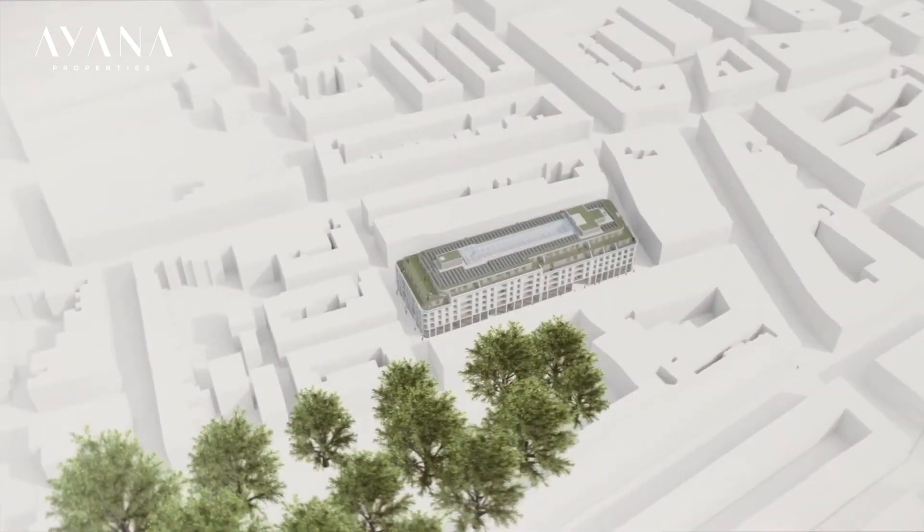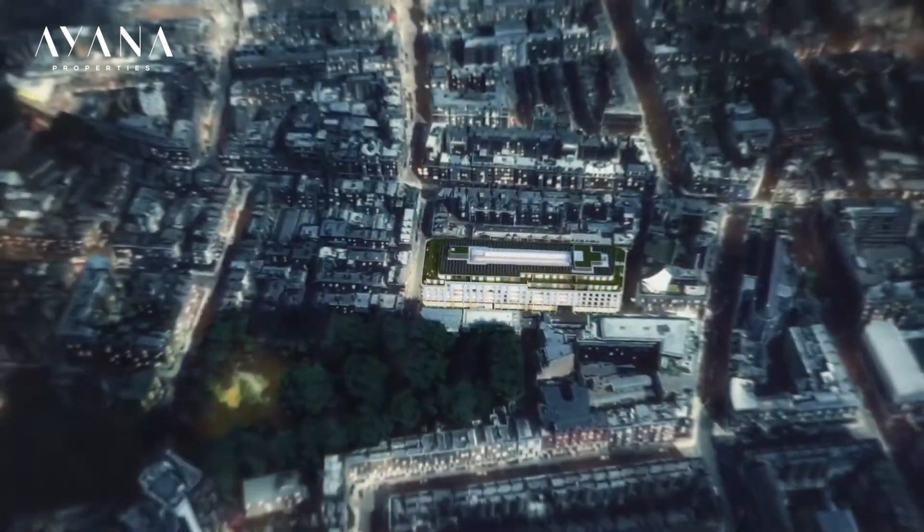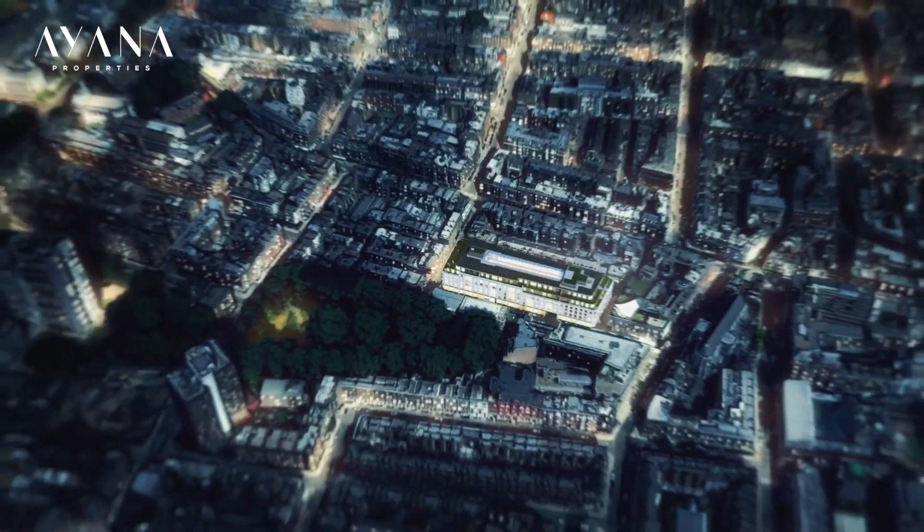One of the key characteristics of this site, which you don't get in London, is that the site actually forms an entire city block, and in this part of London that opportunity just doesn't come along very often at all.